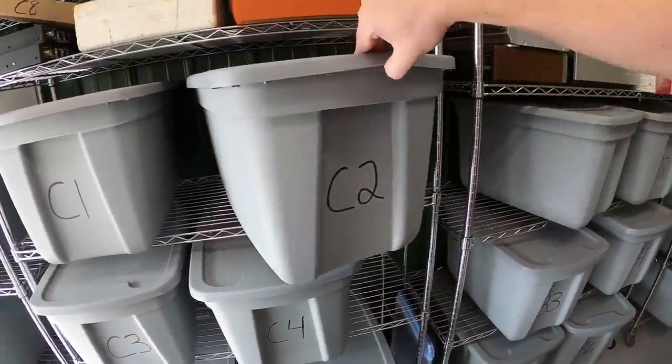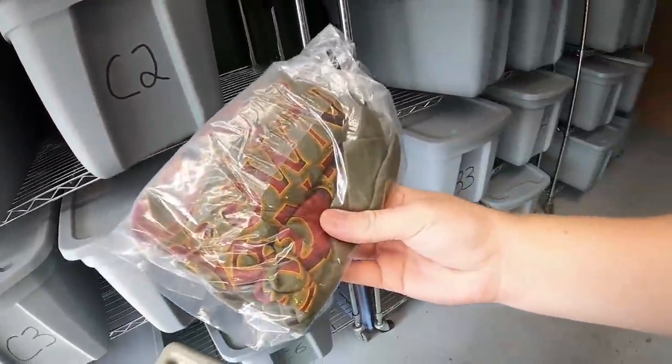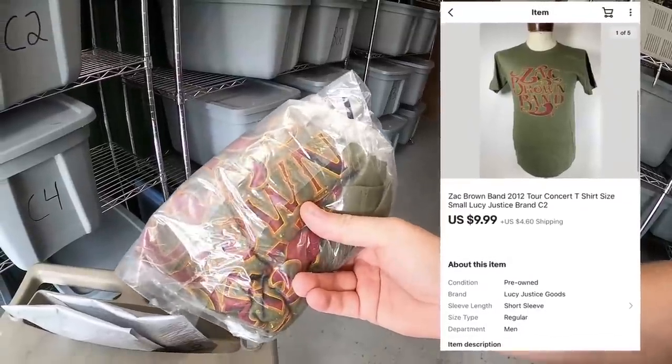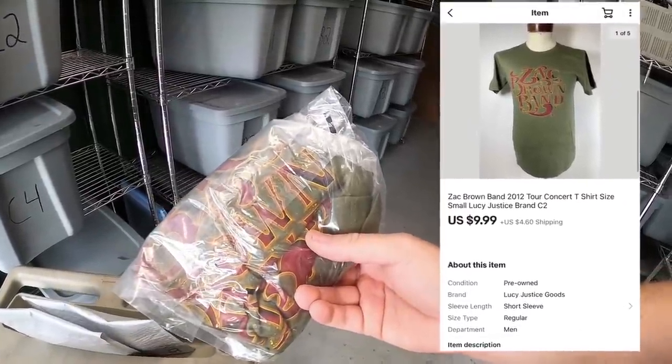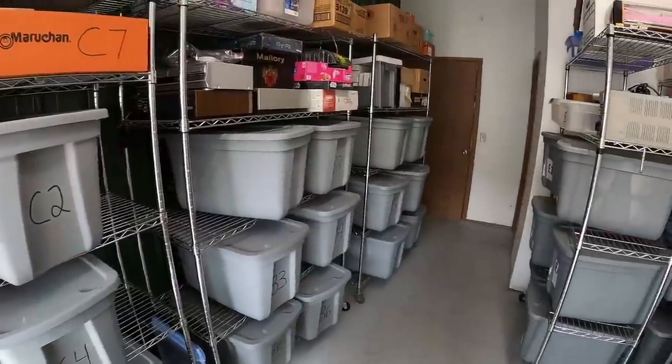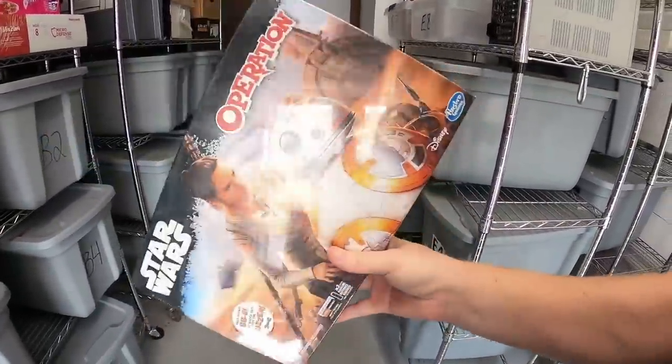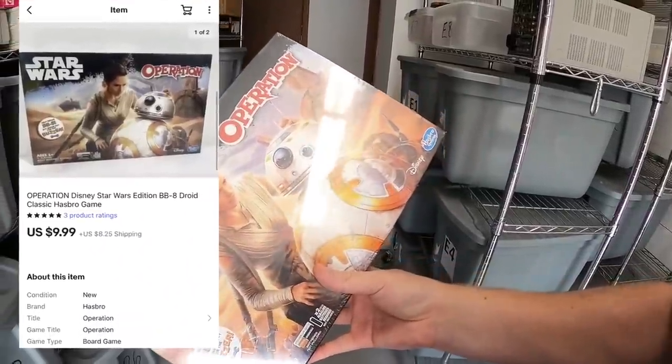Next thing is a t-shirt up here in C2. This is the Zac Brown Band — I got this in a bulk buy so I've got about $2 into it. It sold for $9.99 plus shipping. Next thing is a board game — Star Wars Operation, new in the plastic, part of that big buy from Fort Wayne. It sold for $9.99 plus shipping, going to viewer Randy who has bought a lot of stuff from me in the past. Randy, thank you for the continued support. Hope you like the board game.